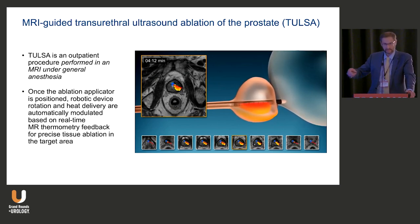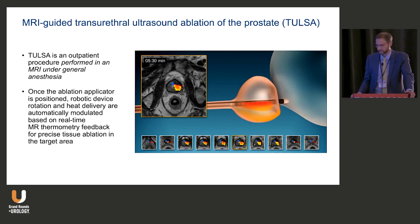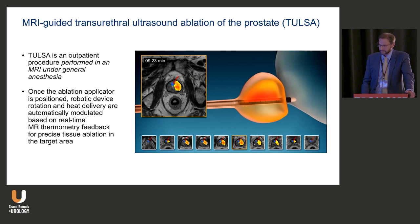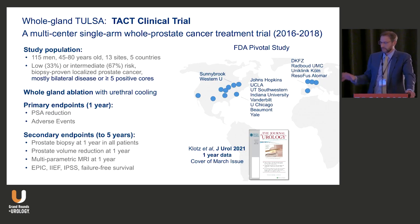You can go clockwise, counterclockwise, back and forth, and return to different areas, getting real-time input on a very attractive MR interface — similar to what we just heard, except coming from the urethra rather than the rectum. I'll start with the whole gland study because we now have five-year data.